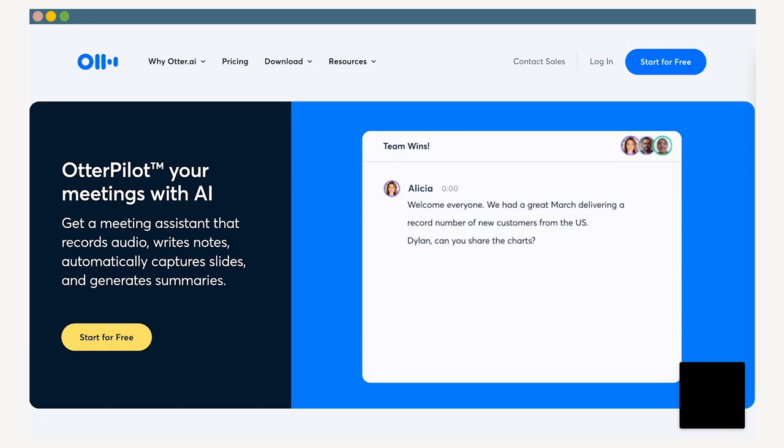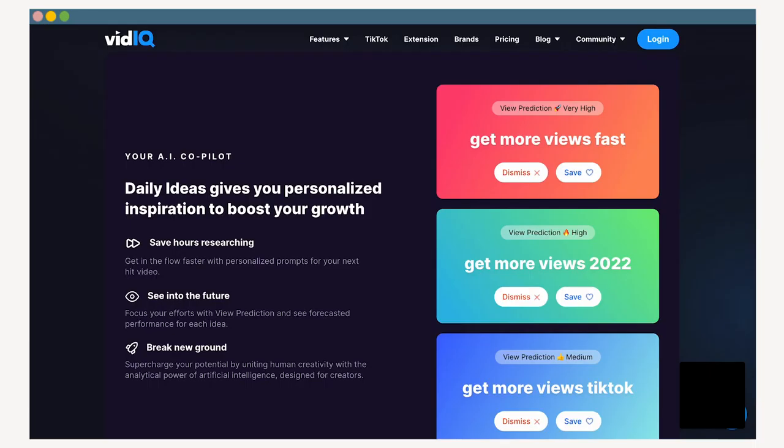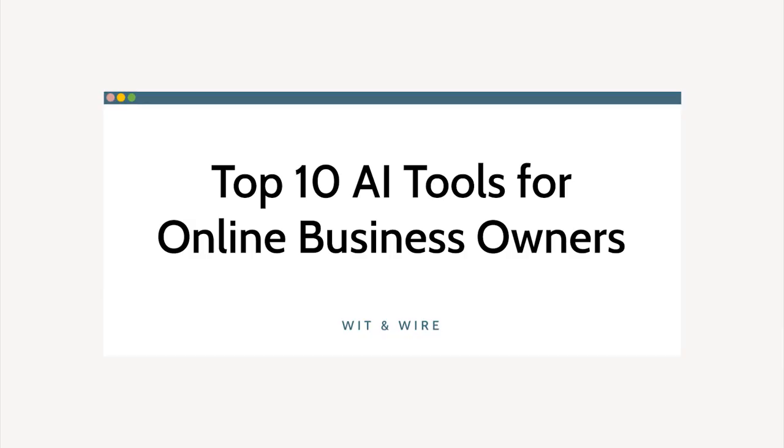AI tools are booming and creators' reactions range from excited to afraid. With the breakout popularity of ChatGPT and the introduction of countless new AI tools in the last few years, it's understandable to wonder how AI will impact our work as online business owners and content creators. But instead of feeling afraid that your skills will be replaced, I want to talk about how you can tap into the power of AI to increase your output and your capacity as a creator. Today I'm excited to share the top 10 tools online business owners can use to create content more efficiently than ever before.